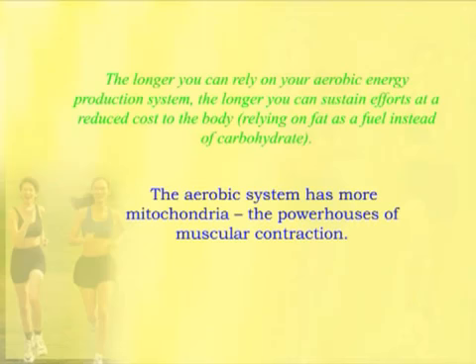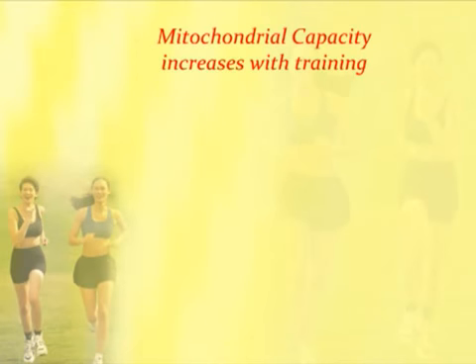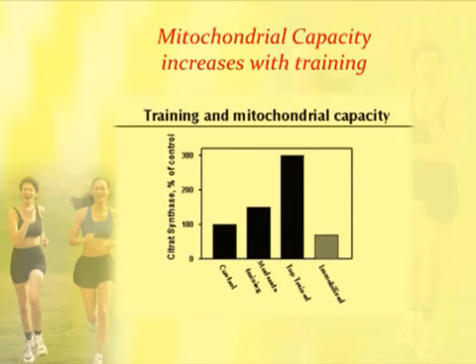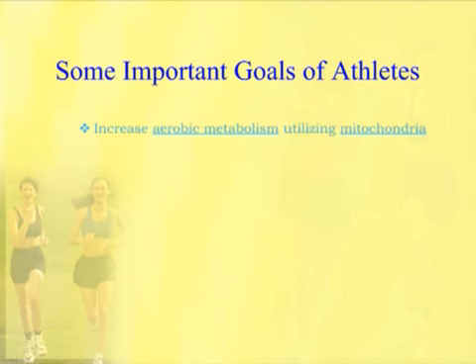Mitochondrial capacity increases with training — this is a very important point. As an athlete trains, their mitochondria have more and more capacity to produce energy. Moderate training produces more capacity than a control without training. Top-trained athletes show much higher levels of mitochondrial capacity, while an immobilized person has even less than control. So increasing aerobic metabolism utilizing mitochondria is one of the most important goals of athletes.